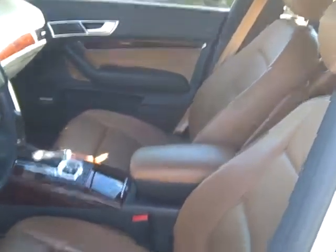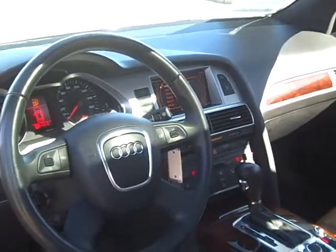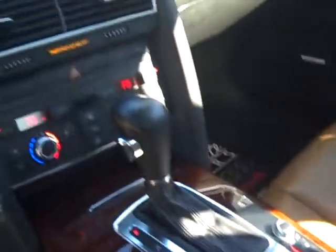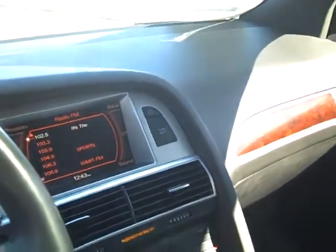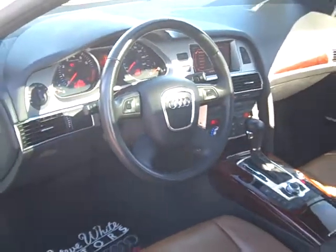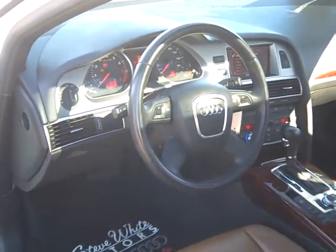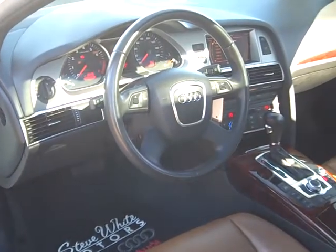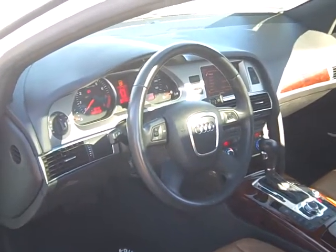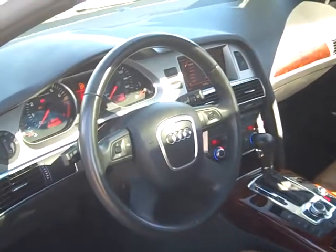Heated leather seats, memory seats — all that stuff is standard, of course, on the A6. Dual zone climate control. Sunroof. And one thing that I love, that the Audis do extremely well — and you have to really sit in the car to get a feel for it — but everything on the dash, the center console, the whole cockpit area is totally driver oriented. I've driven BMWs, Mercedes, and they just don't do it as well as the Audi does. This is truly a performance car, a driver's car.